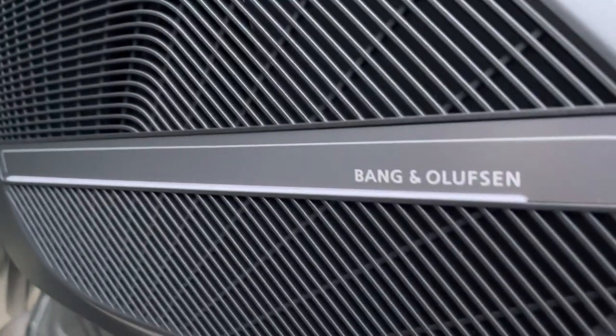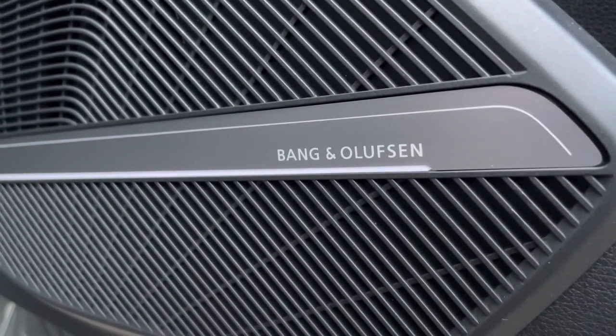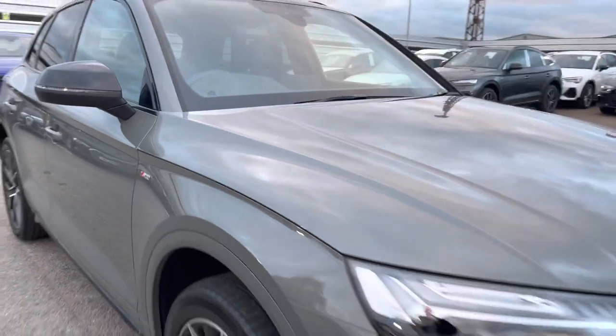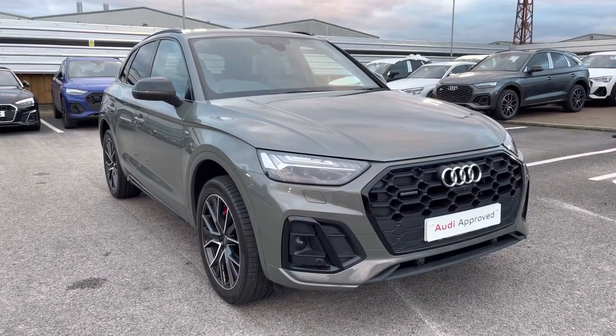Moving around, the Bang & Olufsen sound system does come under the comfort and sound pack and is an optional extra on this Q5. As we step round, I thank you for taking the exterior tour of this Audi Q5 Edition 1 with me. I will now take you inside and discuss the functions and the technology available on this model.